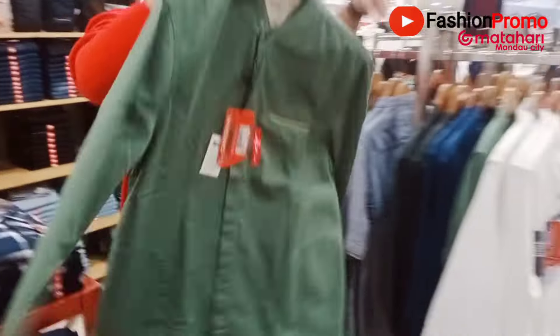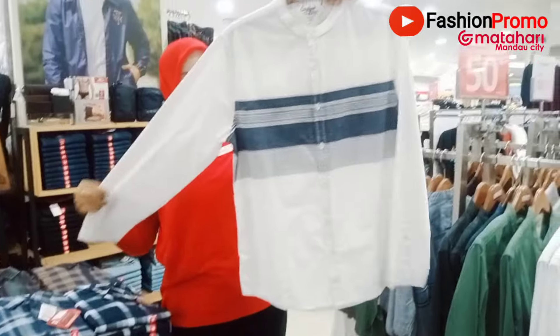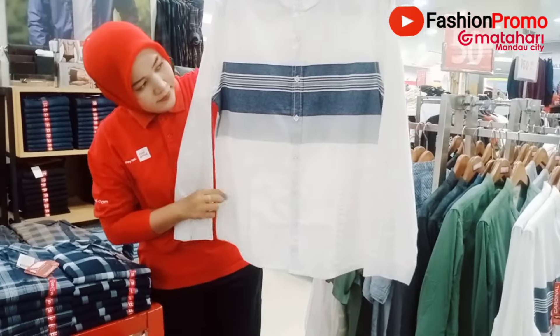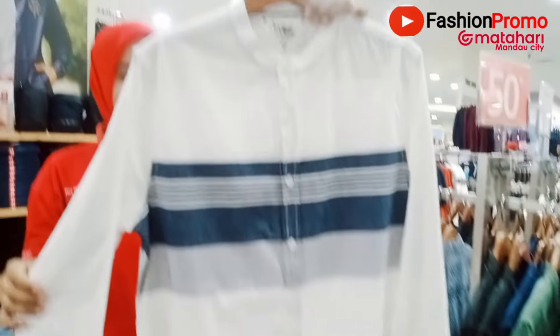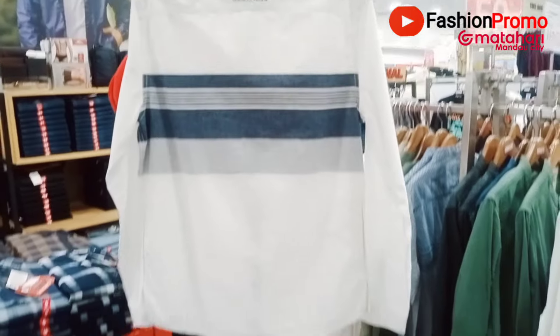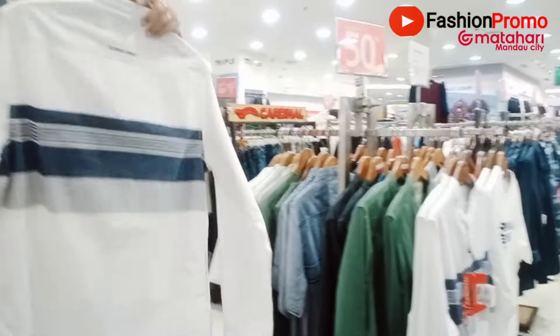Oke, model lain. Nah ini yang berwarna putih, modelnya seperti ini — bagus banget ya Fashionista. Kantongnya kantong samping. Belakangnya juga ada garis seperti ini. Manis-manis banget loh koleksinya dari Cardinal Jean.